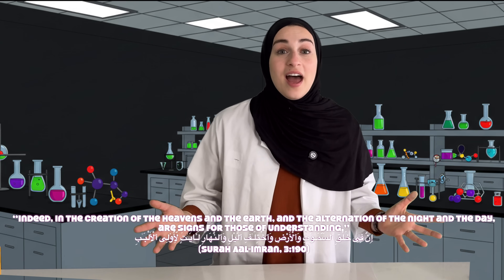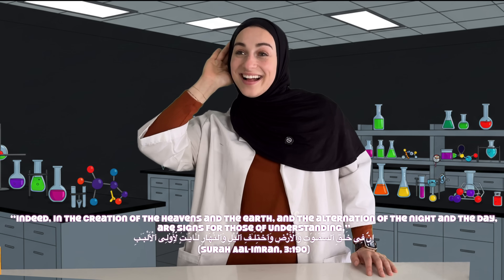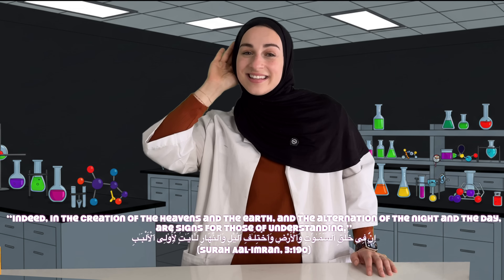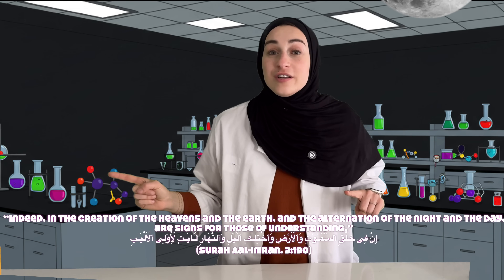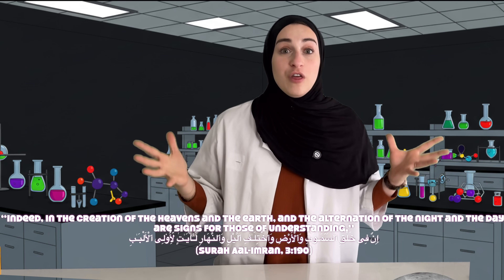Allah says in the Quran: 'Indeed, in the creations of the heavens and the earth, in the alternation of night and day, are signs for those of understanding.' Allah has made everything with balance and purpose.